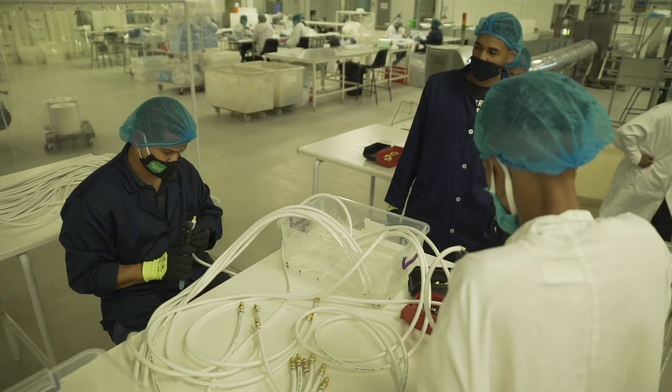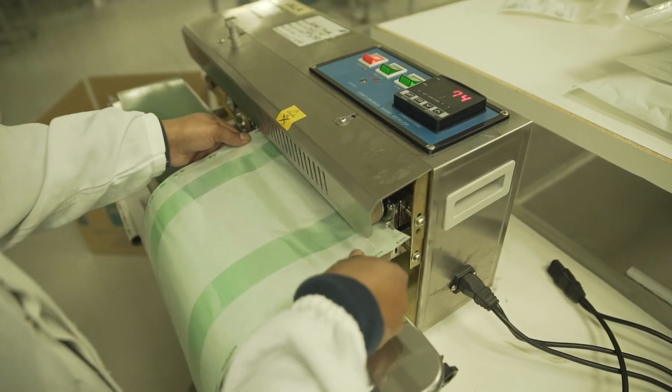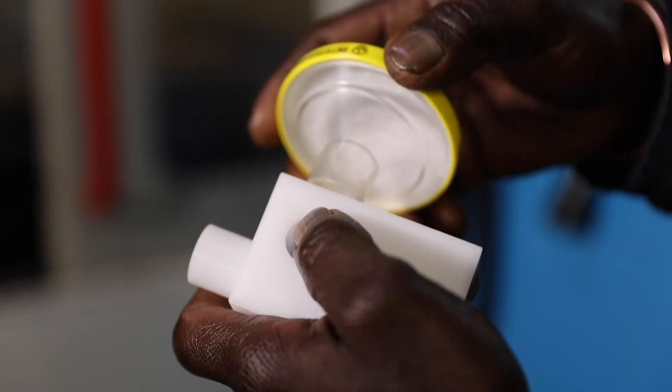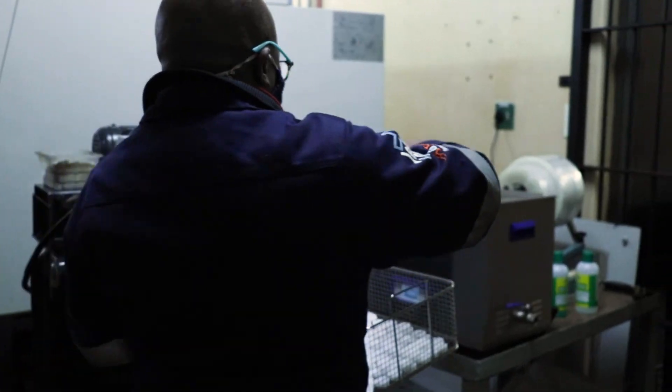The systems were tested at the Specialist Medical Devices Laboratory at the University of Cape Town, and by a medical specialist at Charlotte Maxeke Hospital in Johannesburg. Manufacturing of the parts took place in Gauteng and Cape Town.